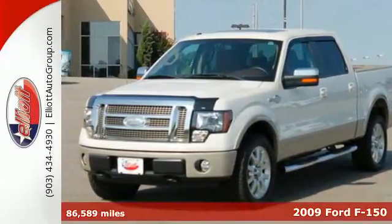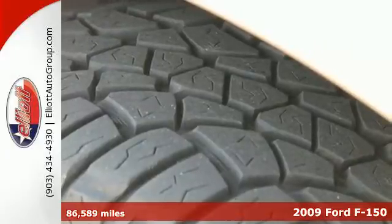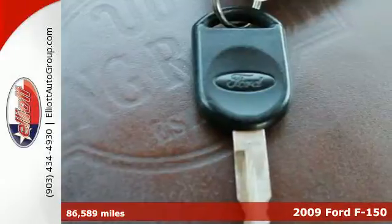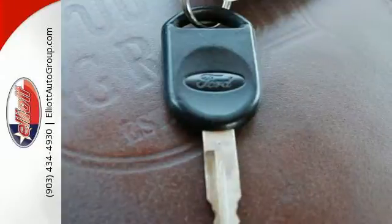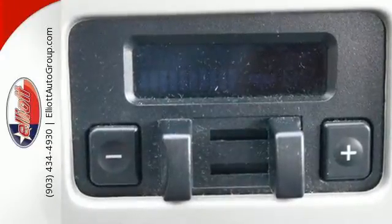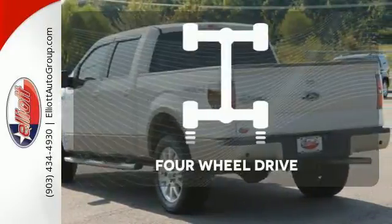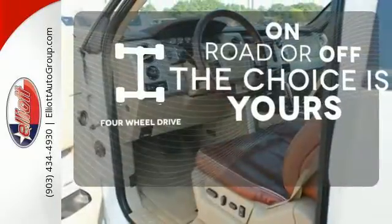Here's a 2009 Ford F-150. The F-150 is ready for any situation with a powerful engine and safety features like traction control and dual airbags. It also features 40/20/40 split bench front seats and a seriously quiet ride. Four wheel drive provides extra traction when you need it.